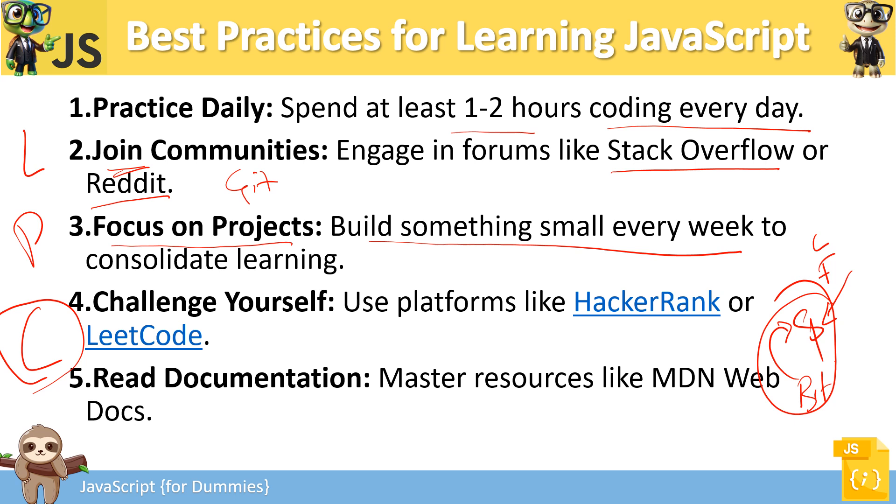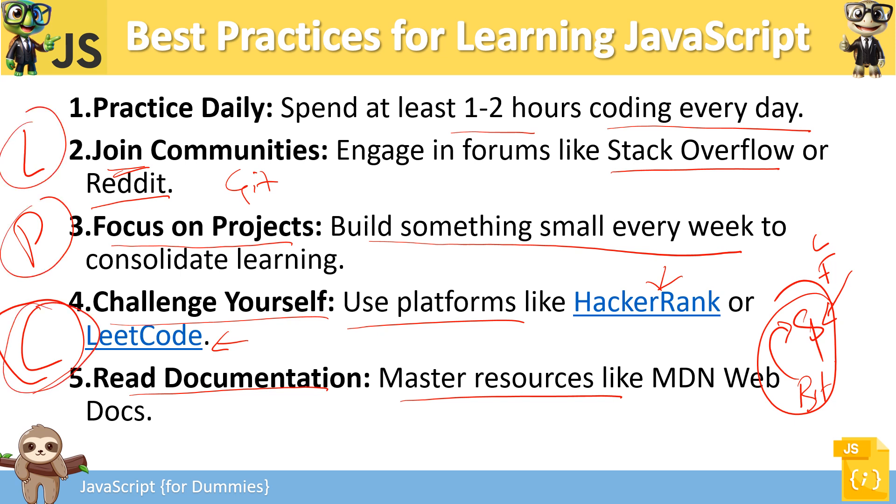Always challenge yourself. Use platforms like HackerRank or LeetCode to get tasks that challenge you. Read the documentation and learn as much as you can — there are always new techniques and updates happening. Make sure you keep yourself updated. Always learn, then practice, then code — that's the best approach for learning any technology.